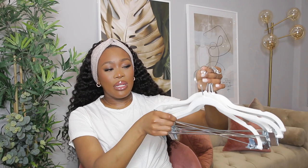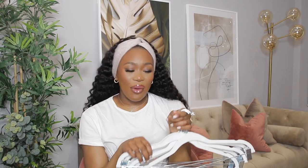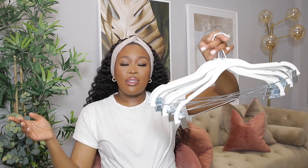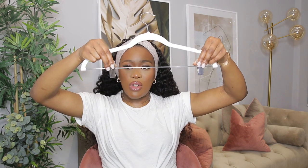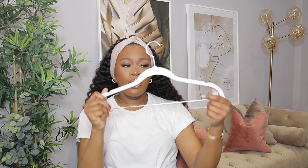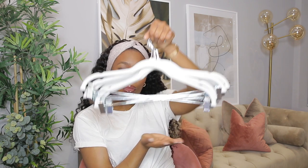Next I have these velvet hangers — I think they came in a set of 12. I also got a clothes rail from Amazon. What I love most about these is that clothes don't slide off — the velvety grip holds even silk dresses in place. They also have clips at the bottom so you can hang trousers or tops without them falling off. You can get different colors. Very handy if you're into clothes and organization.